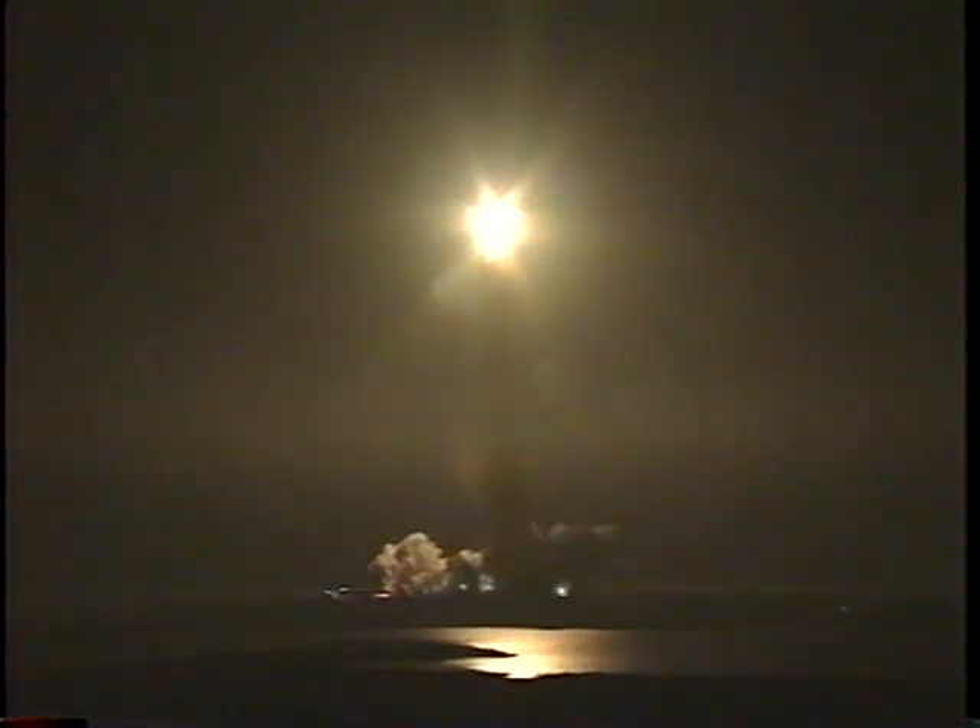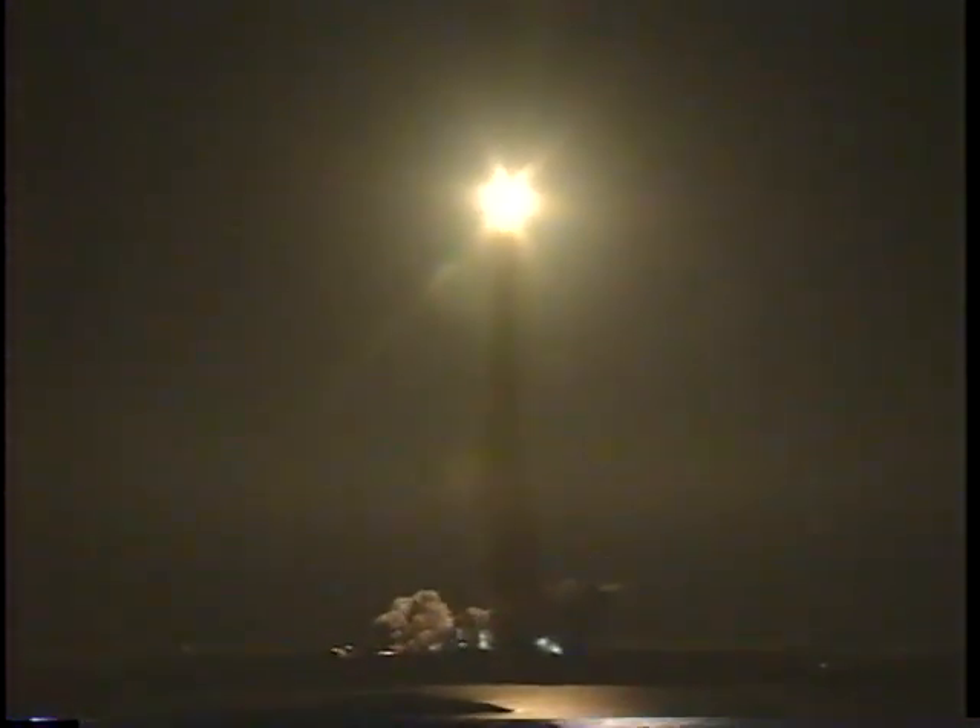Houston is now controlling Discovery on its 20th trip to space. Discovery rolling on course for an orbit with the Mir space station — Mir currently half a world away above the Indian Ocean. Three engines on Discovery now throttling down to two-thirds throttle to prepare the spacecraft to pass through maximum air pressure and go supersonic. Discovery already traveling 700 miles per hour, two miles northeast of the launch pad, altitude four miles.